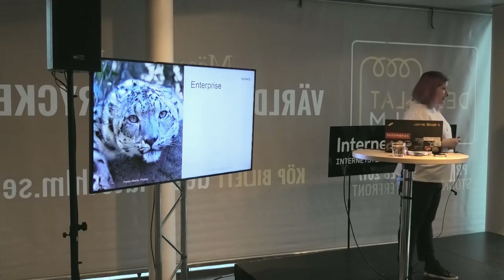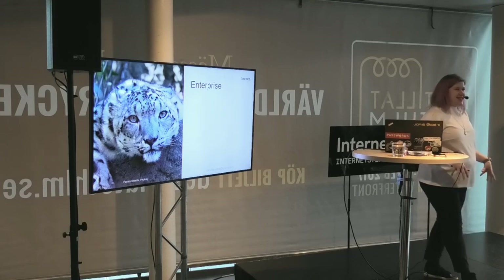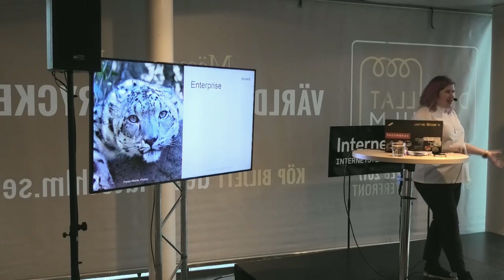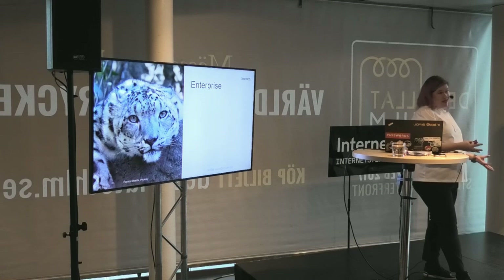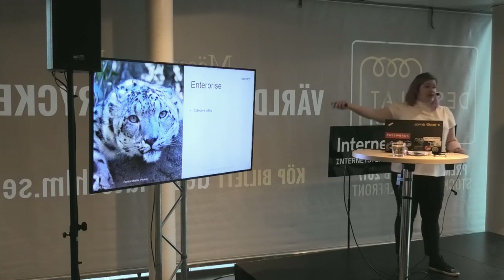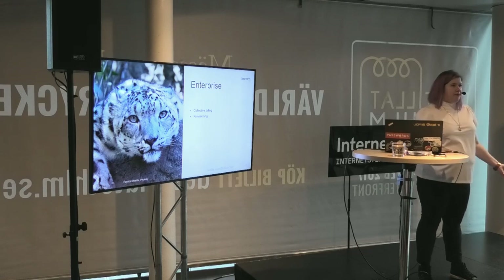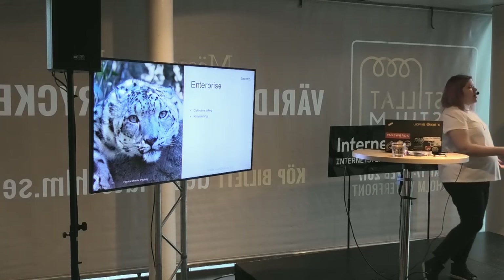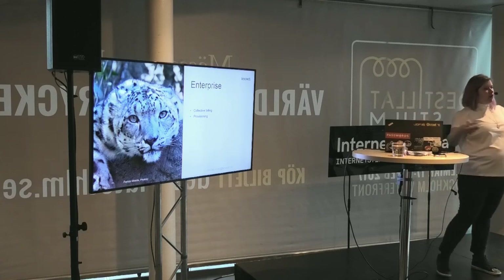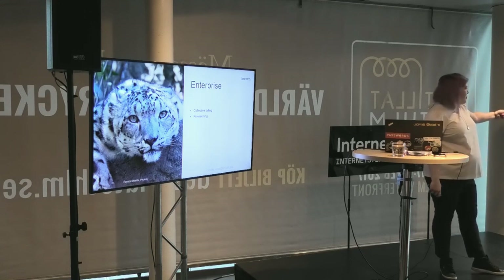A lot of the password managers I looked at definitely want a piece of the enterprise business — it's easy billing, more money, and less customer service than with individual users. But an enterprise needs proper provisioning, not just collective billing. They need managing users, getting them in. You can't just say you can buy one big license for your company — you have to give them something else as well. That's among the criteria for how to pick a password manager.